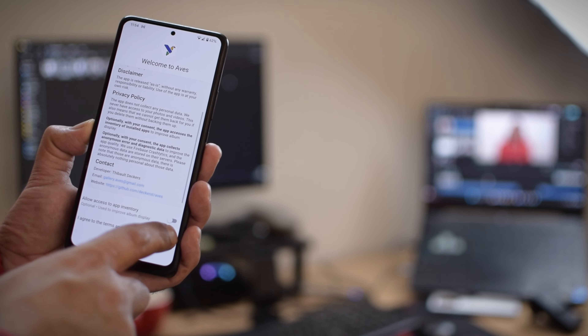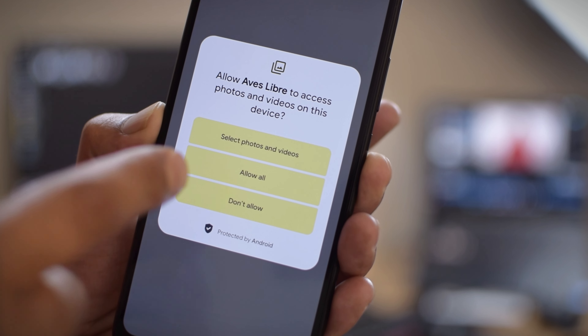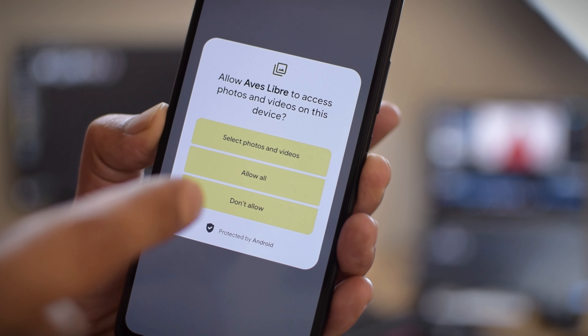This ROM is running on Android 14, so you get the latest and greatest Android features. I thought to show you some of them in this video, and let's start with the improved privacy, where you will see a new interface that will allow you to pick only selected photos, to make sure the application does not access all your media.